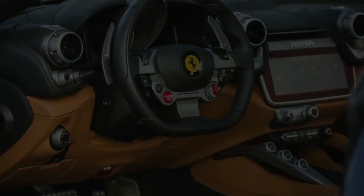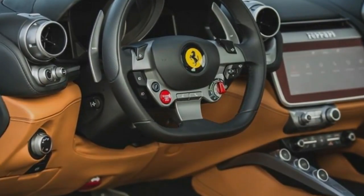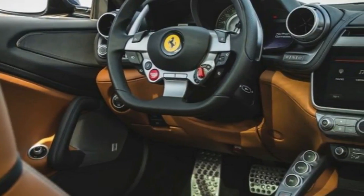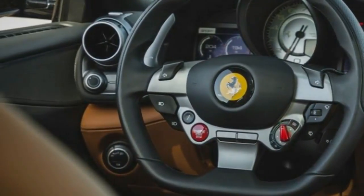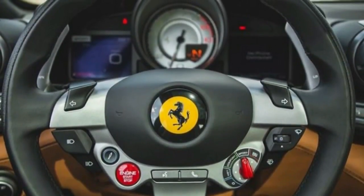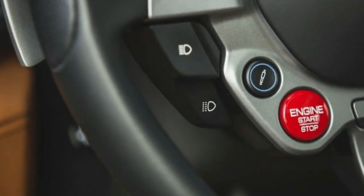Ferrari claims the new Lusso T will trail the original by only about a tenth of a second to 60 miles per hour. The V8 actually delivers 47 pound-feet more torque than the V12, though it has 78 less horsepower, and it's also around $40,000 cheaper. The reasonable buyer would pick the V8-powered Lusso T, but reasonability does not often compel people to visit a Ferrari dealership.